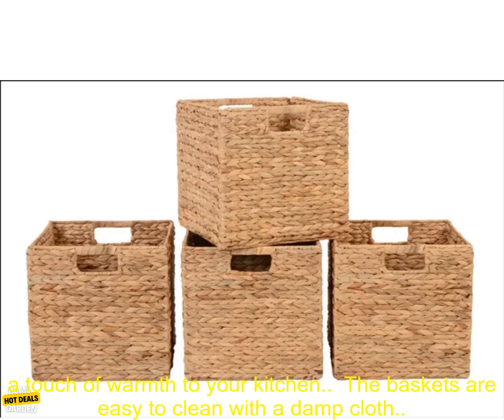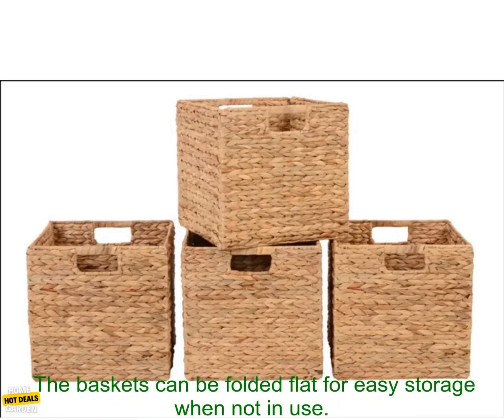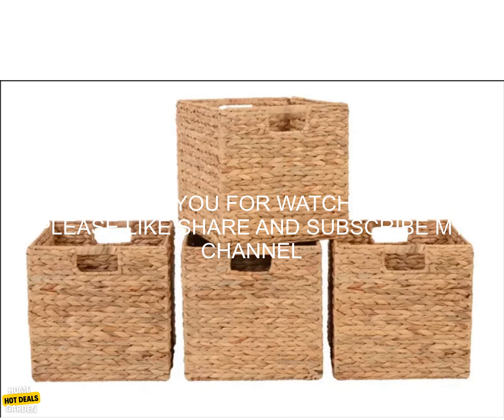The baskets are made from sturdy wicker that is both water-resistant and stain-resistant. They have a natural finish that will add a touch of warmth to your kitchen, and are easy to clean with a damp cloth. The baskets can be folded flat for easy storage when not in use.